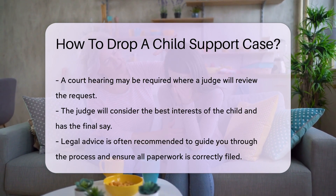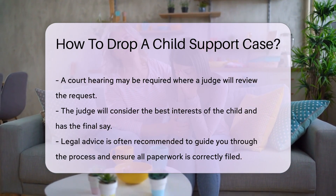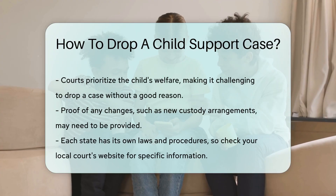Remember, child support is for the child's benefit. Courts prioritize the child's welfare. Dropping a case without good reason is challenging.